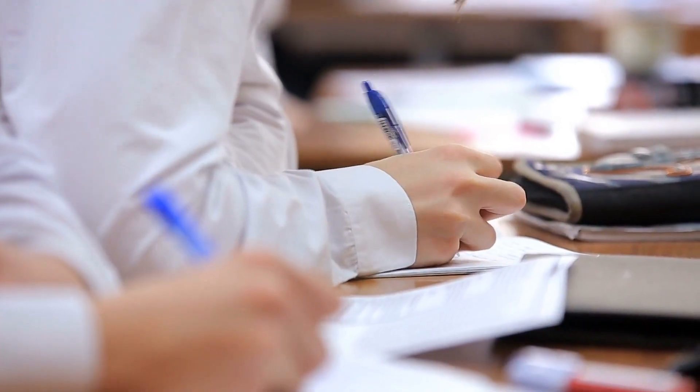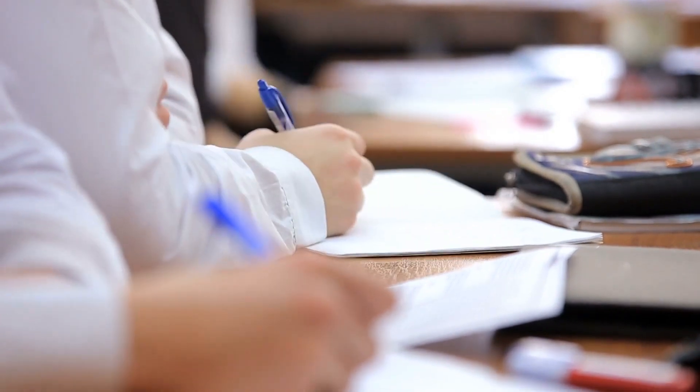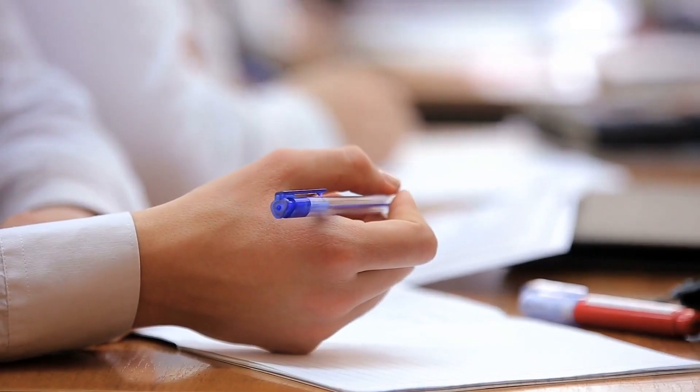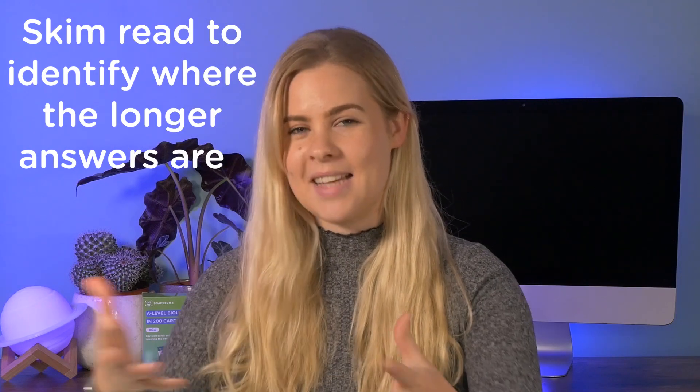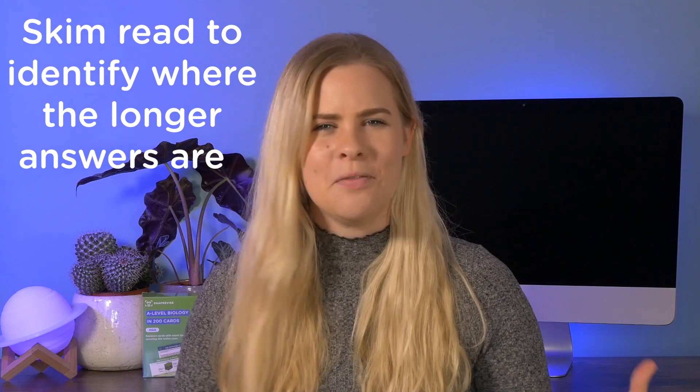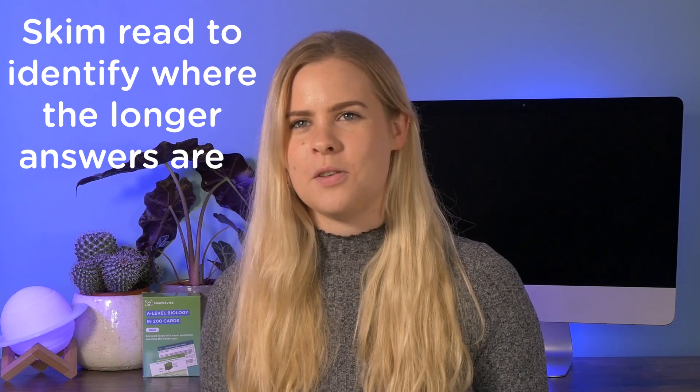When the exam begins and you're allowed to open your paper, I'd recommend that you skim through each of the pages and double-check where all the questions are. It's quite nice to know when you've got a big essay answer coming up so you can mentally prepare for it. It also helps you identify where the easy marks are, so you can go through and fill in the one-mark questions first. If you can get through those, then you can spend a little bit more time on the longer questions.